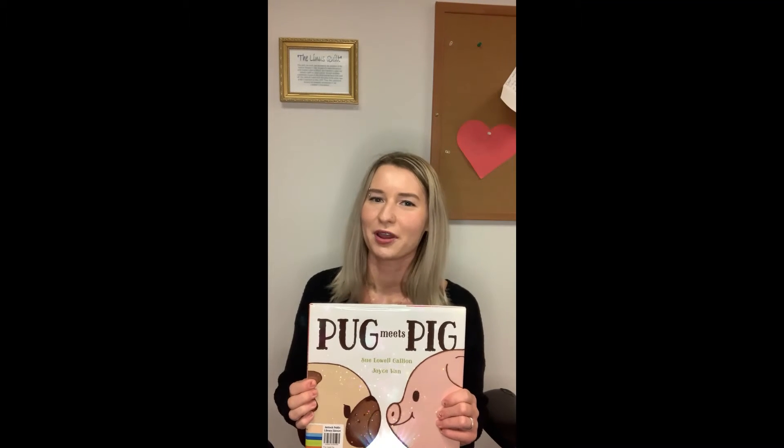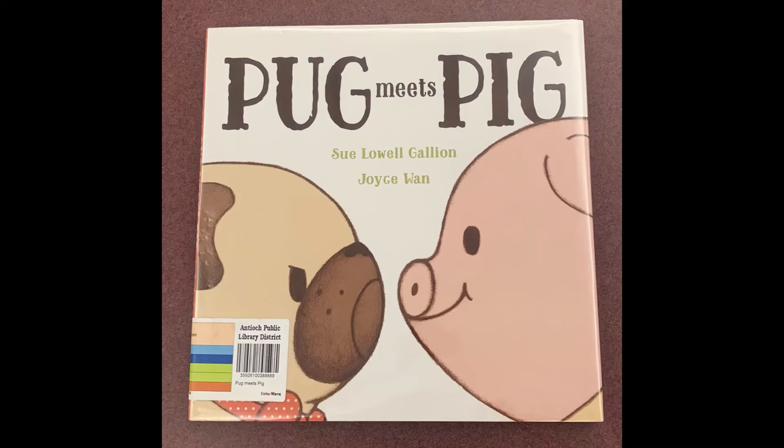Hi guys, I'm Miss Sarah, and for today's program, we are going to be reading the story Pug Meets Pig by Sue Lowell Galleon.